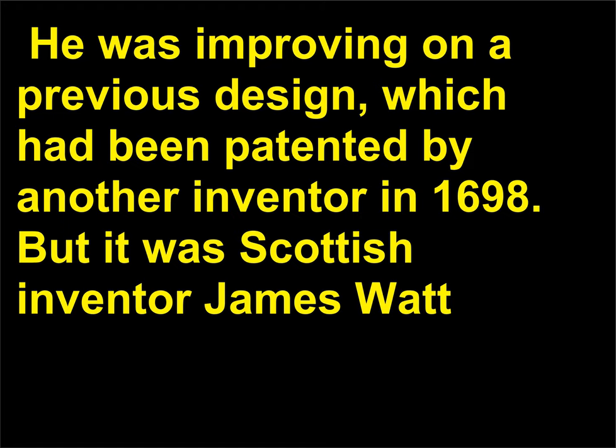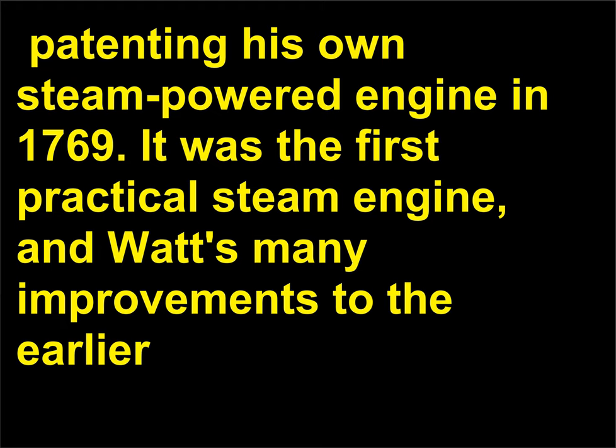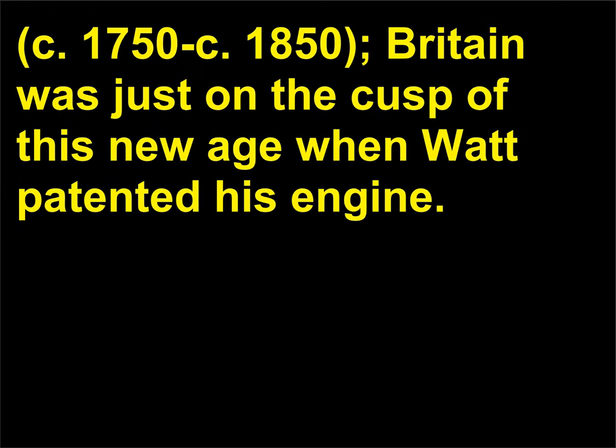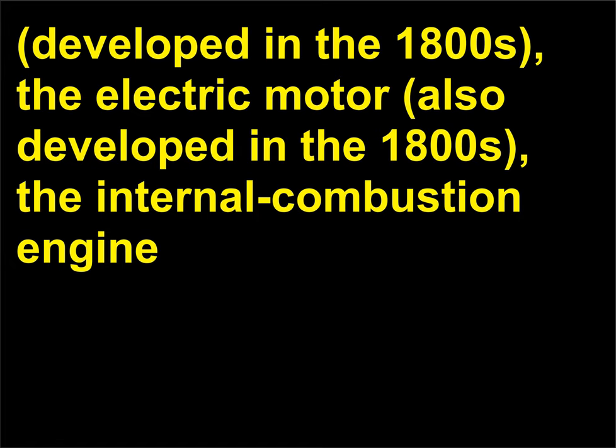But it was Scottish inventor James Watt, 1736 to 1819, who substantially improved Newcomen's machine, patenting his own steam-powered engine in 1769. It was the first practical steam engine, and Watt's many improvements to the earlier technology paved the way for the use of the engine in manufacturing and transportation during the Industrial Revolution, c. 1750–1850. Britain was just on the cusp of this new age when Watt patented his engine. The steam engine was eventually replaced by more efficient devices such as the turbine and the electric motor, also developed in the 1800s.